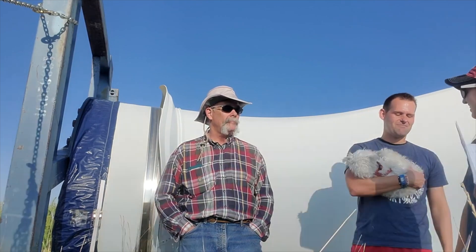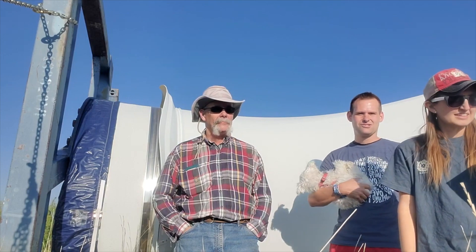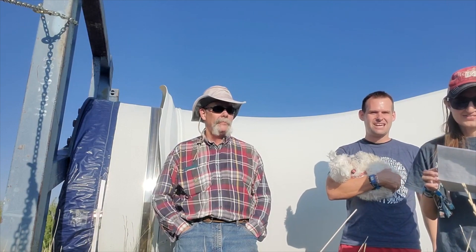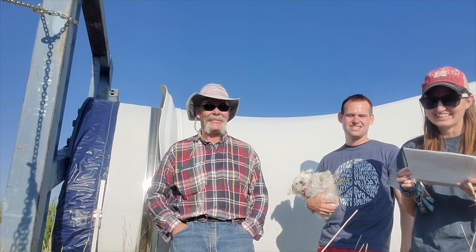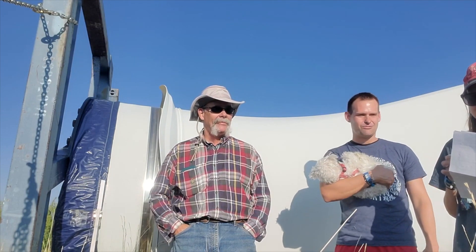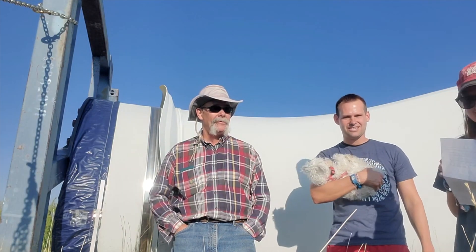Some of Ms. Tracy's fourth-grade students have some questions for my dad, who works on a wind turbine farm and helps manage the site. My dad has not heard any of these questions, so we're going to see how well he can answer them so that a fourth-grader can understand. Because I'm sure some of you didn't really understand what wind energy was when he was explaining it.